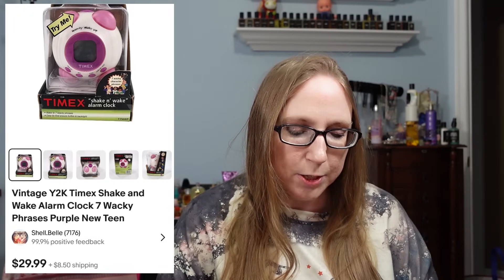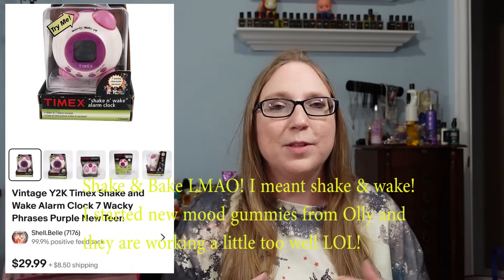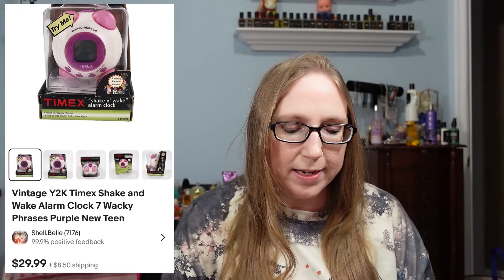Another Goodwill find from one of the last times we went — this was a Y2K Shake and Bake alarm clock. When the alarm goes off the whole clock shakes, vibrates, and is generally very annoying. I think I paid $3.99 or $4.99 for it at Goodwill and sold it for $29.99, and it sold fairly quickly.